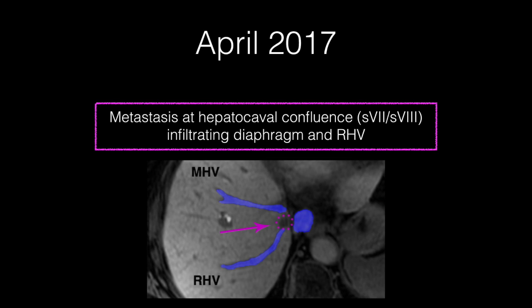Taking into account the previous parenchyma-sparing hepatectomy and observing the preoperative images, preservation of the middle hepatic vein was not certainly predictable. Parenchyma-sparing hepatectomy with vascular reconstruction was therefore indicated.